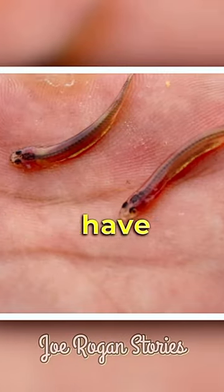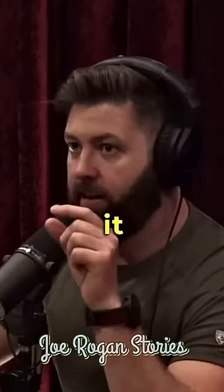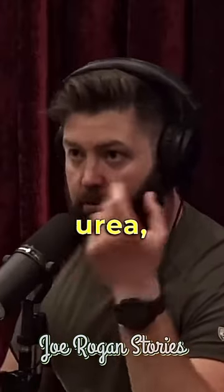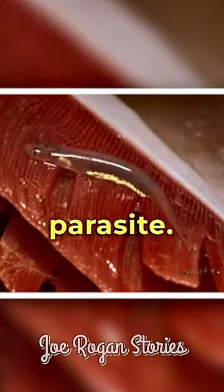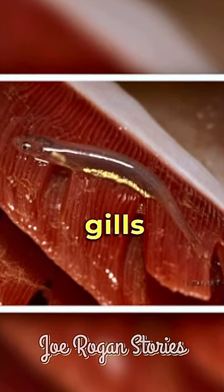Do you know about the candiru? Do you know how they have to get it out? It's this tiny parasitic catfish in the Amazon, and what it does is it's attracted to urea, which comes out of fish's gills. It's a parasite, so it swims into fish's gills and lodges its spines into those fish's gills to feed.